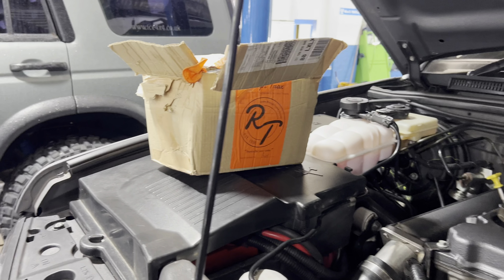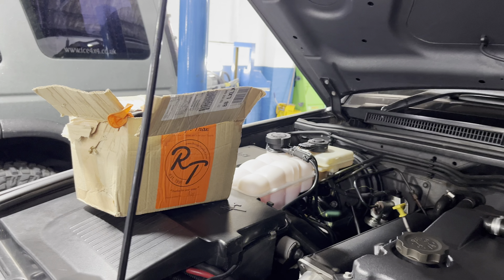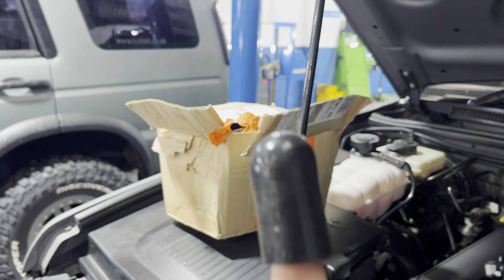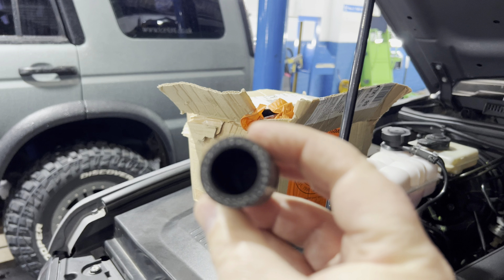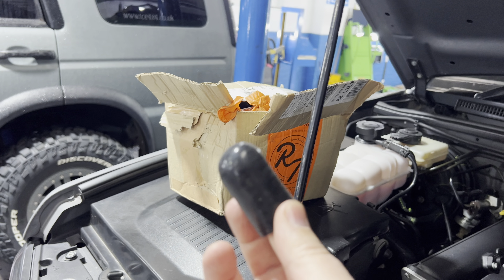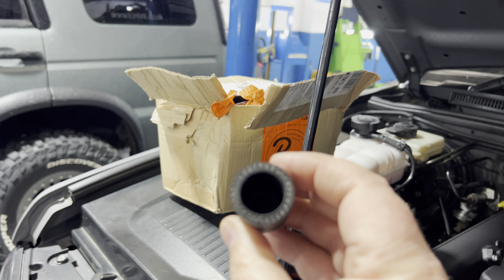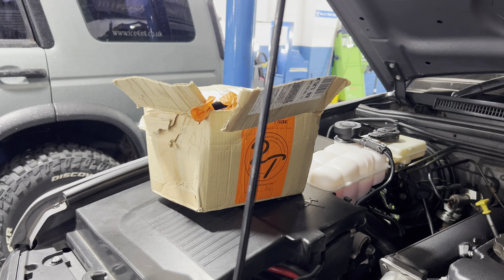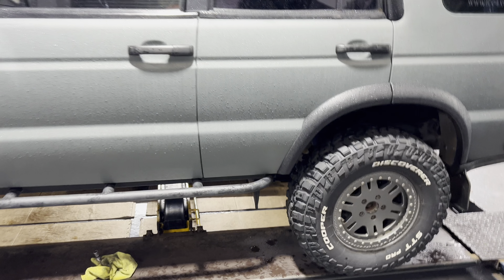The new one we got is a proper nice silicone one — quite thick, a lot thicker than the originals. So hopefully that will see out the rest of the car. And it was only cheap — got it from eBay.